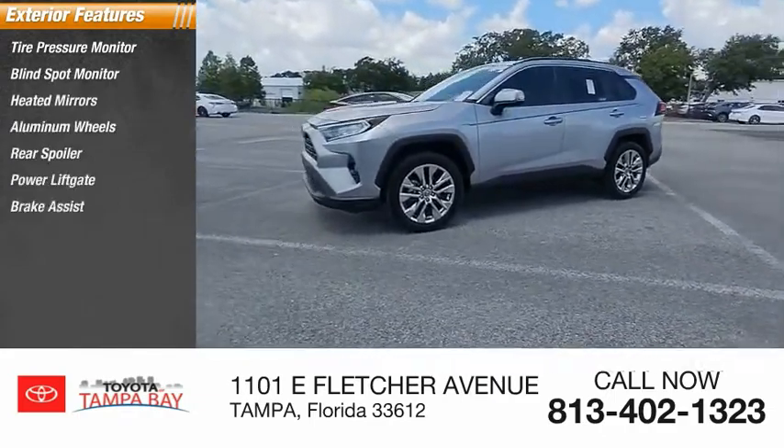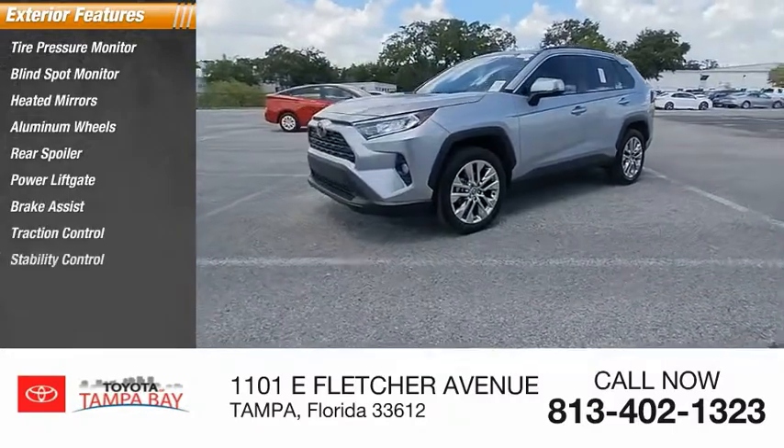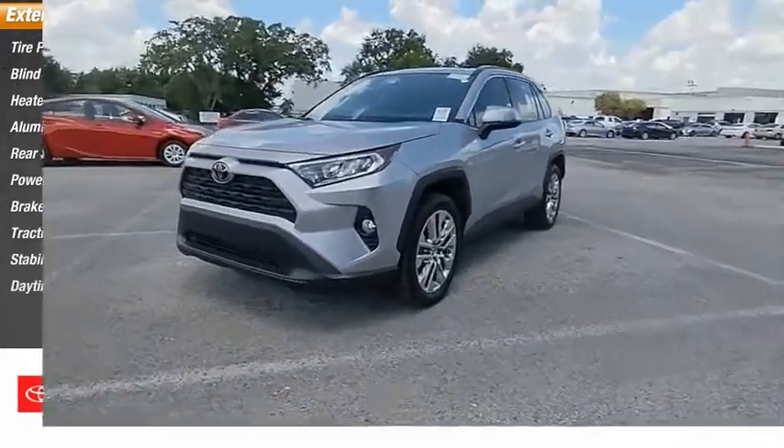Power lift gate, brake assist, traction control, stability control, and daytime running lights.